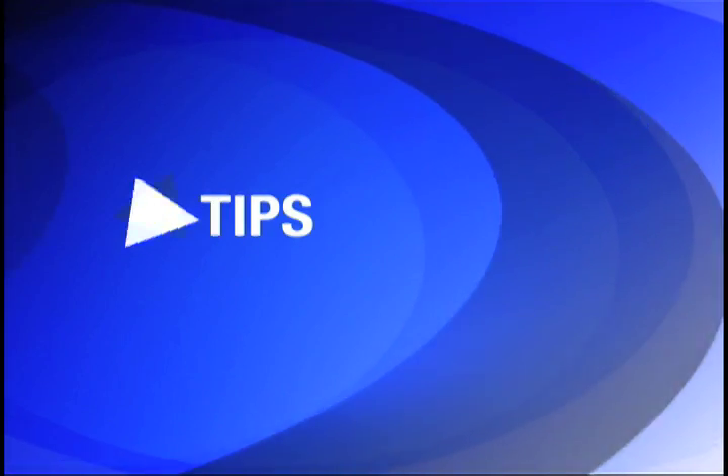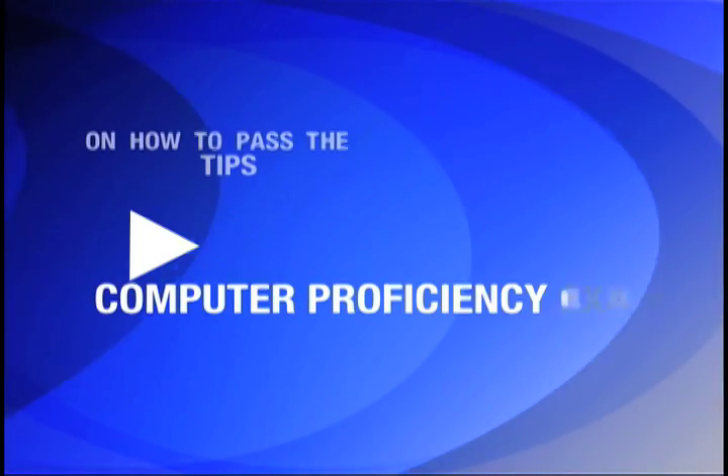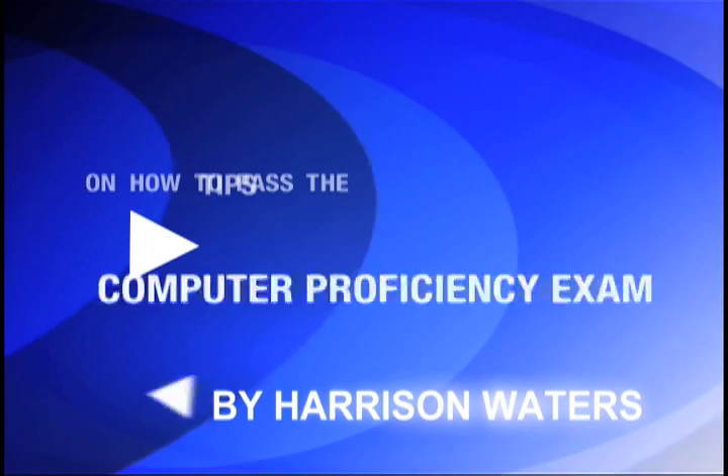Welcome to tips on how to pass the computer proficiency exam by Harrison Waters.